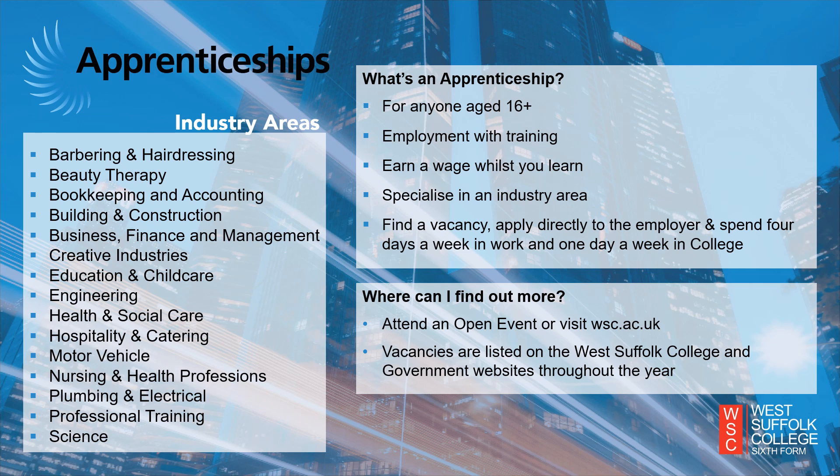We offer apprenticeships in a range of industry sectors, with some crossover between T level and vocational diploma subjects. For example, we offer apprenticeships in barbering, construction, computing, childcare, health and social care and plumbing. If you are interested in a subject area that has multiple different pathways, be sure to research each route before you apply. For example, you may apply for a childcare apprenticeship as your Plan A and an early years course as your Plan B, your backup plan.